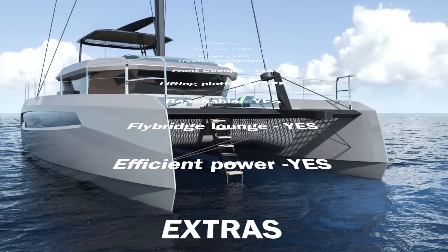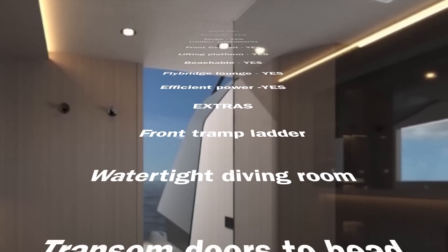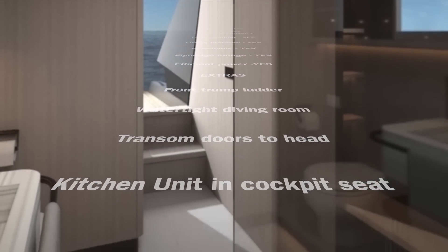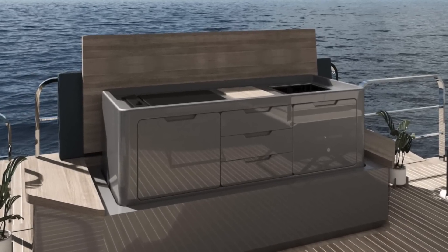It came along with some amazing extras as well, like the front trampoline ladder leading down to the water, the watertight diving room, and the transom doors that lead directly from the rear cabins onto the transom steps. There is also quite a unique kitchen unit that can fold away underneath a cockpit seat that looks really impressive.